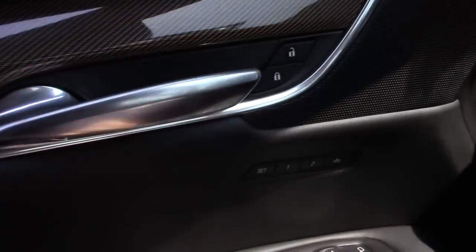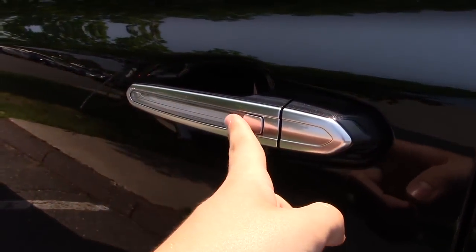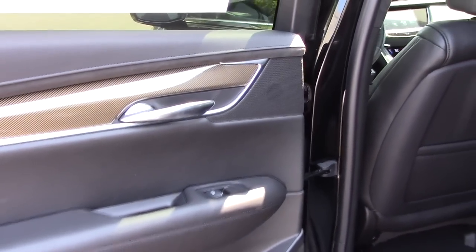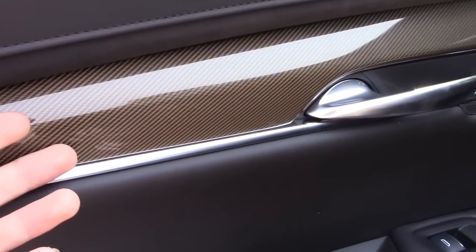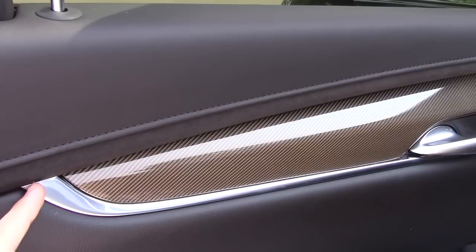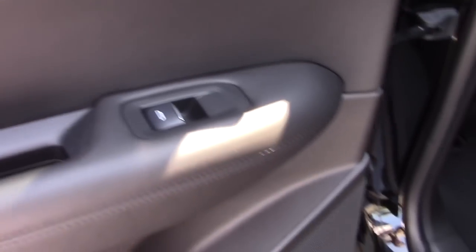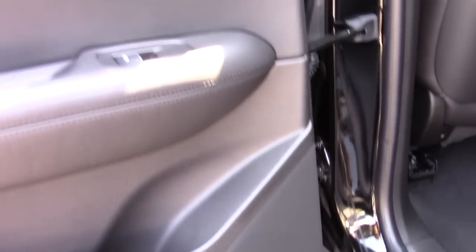Now let's take a look at the rear cabin. You have the lights here on the door handle and your smart key access system. There's a really nice design back here on the rear door with the carbon fiber and metallic accents. You also have a window opener, storage right here, and a speaker as well.